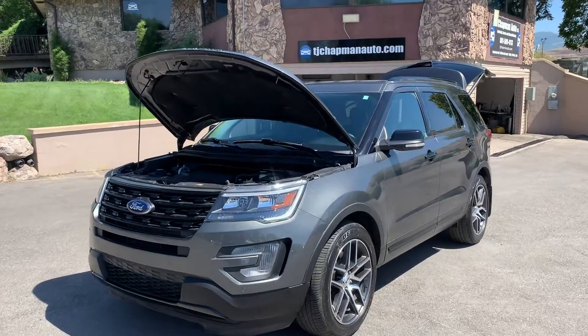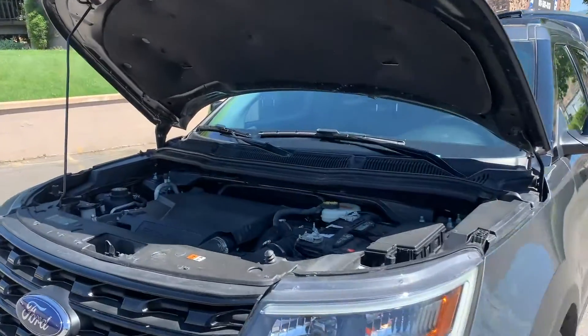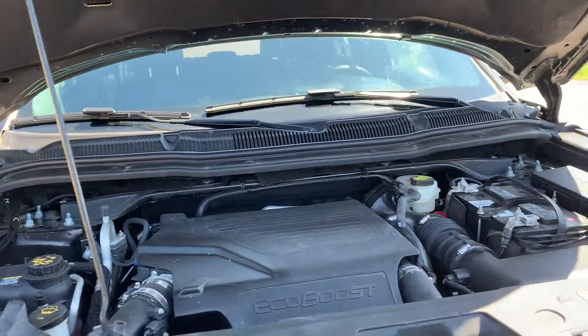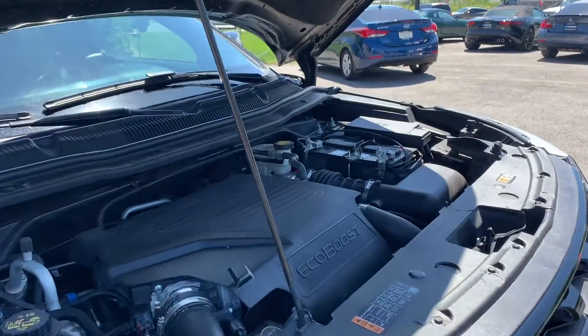Hello everyone. Today we have a 2017 Ford Explorer Sport. This is a four-door SUV, 3.5 liters, and it's also a 4x4.